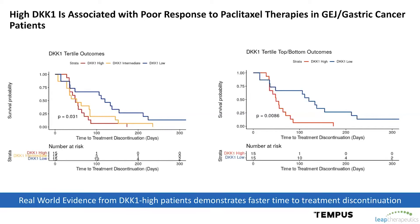We believe this population of patients with high DKK1 who don't respond well to standard of care therapies may represent a real unmet medical need, and this Tempest data has really helped us to demonstrate it.